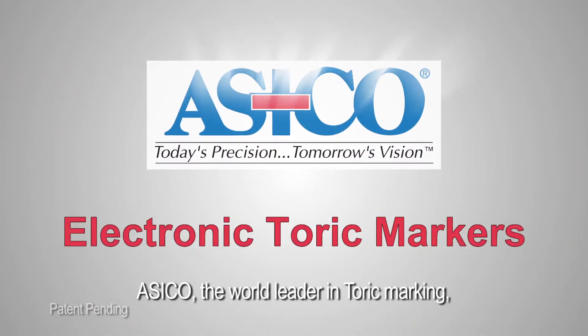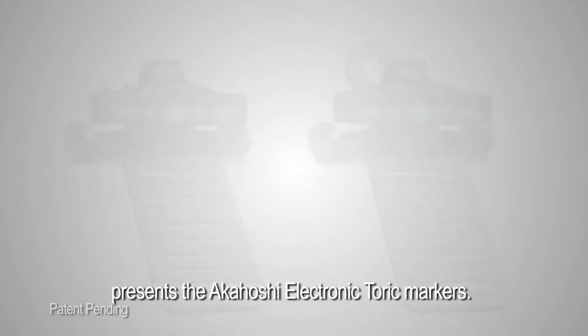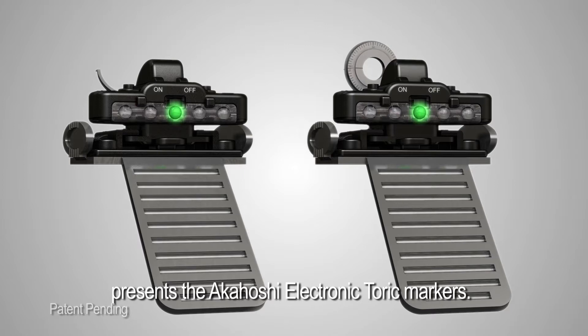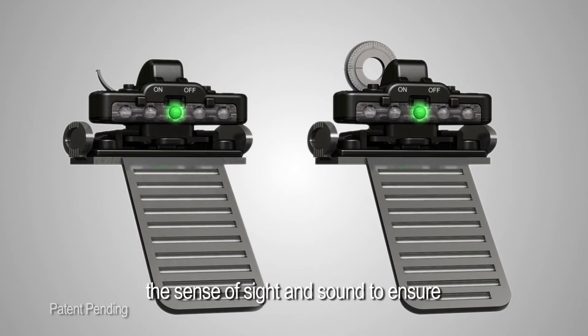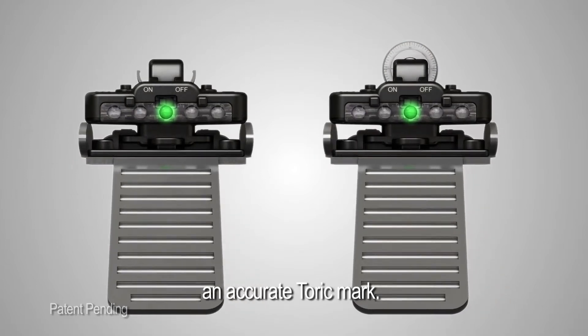ASEIKO, the world leader in toric marking, presents the Akahoshi Electronic Toric Markers. They are the world's first toric markers to use the sense of sight and sound to ensure an accurate toric mark.